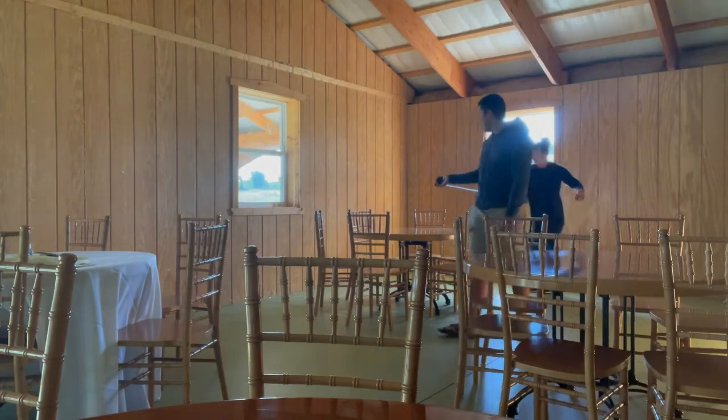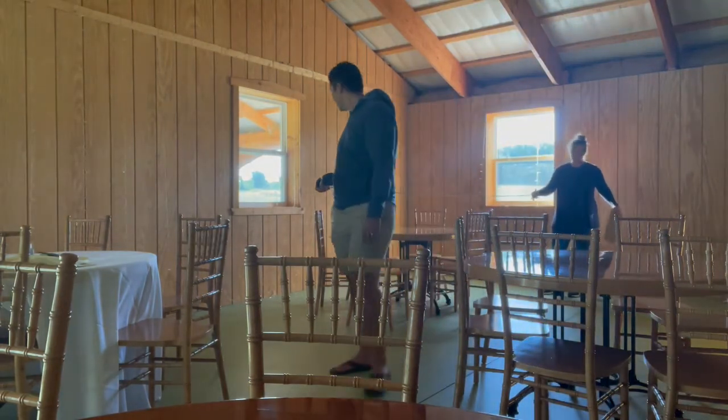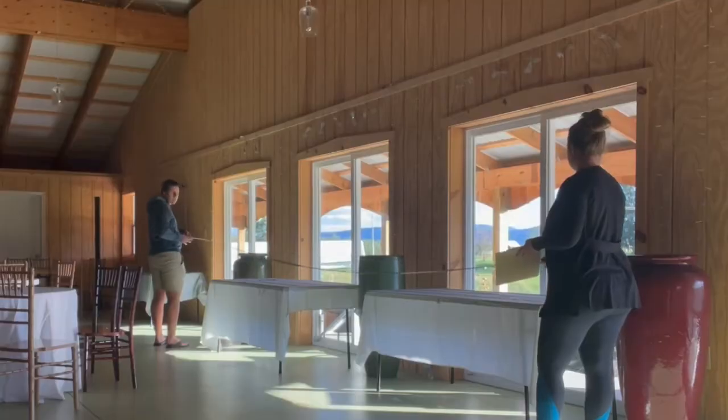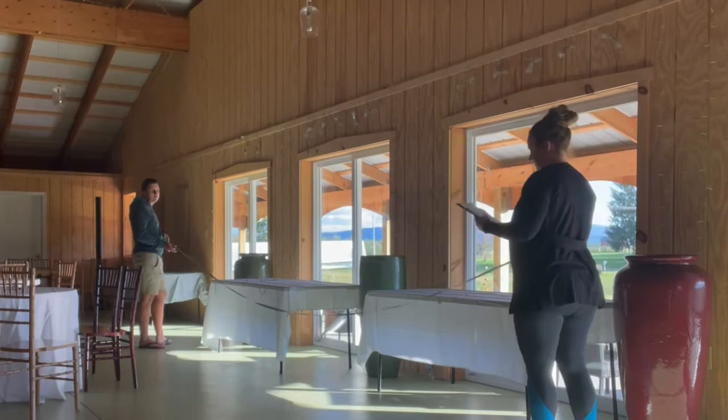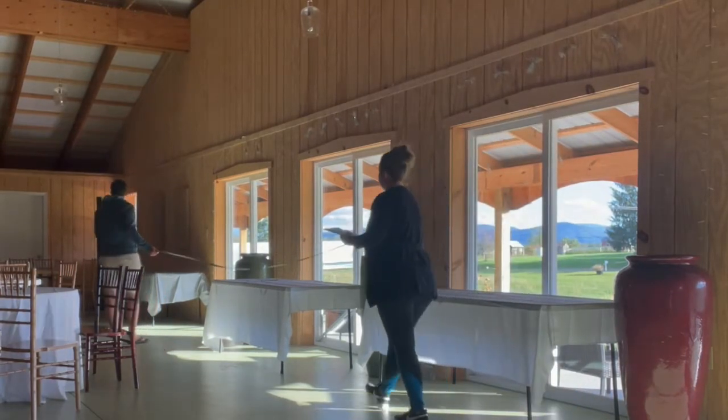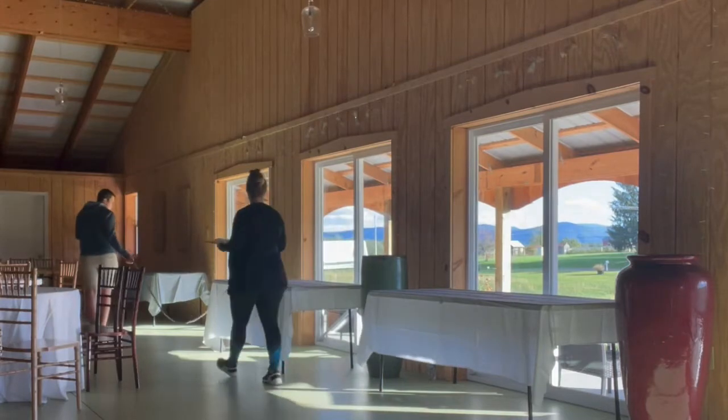Changing gears completely, it was time to head over to the event venue where I'm hosting and producing my own holiday market. Daniel came with me and helped me make a floor plan for all the vendor booths so we can map out how many vendors we can fit and where everyone will go.